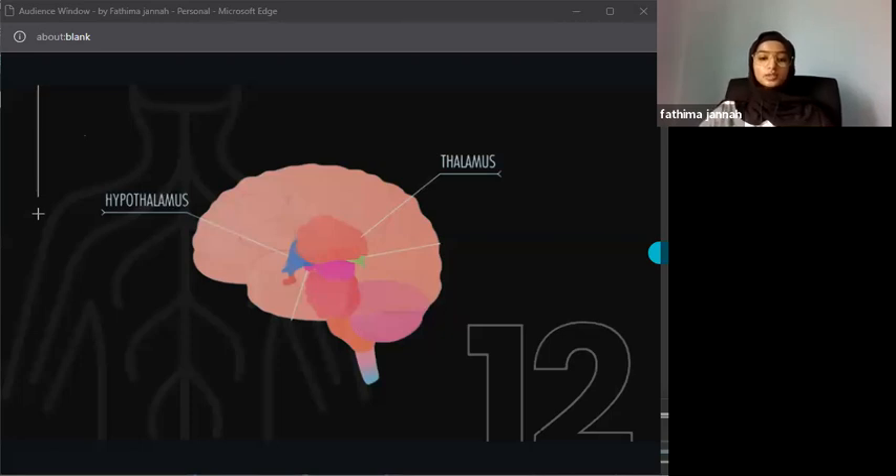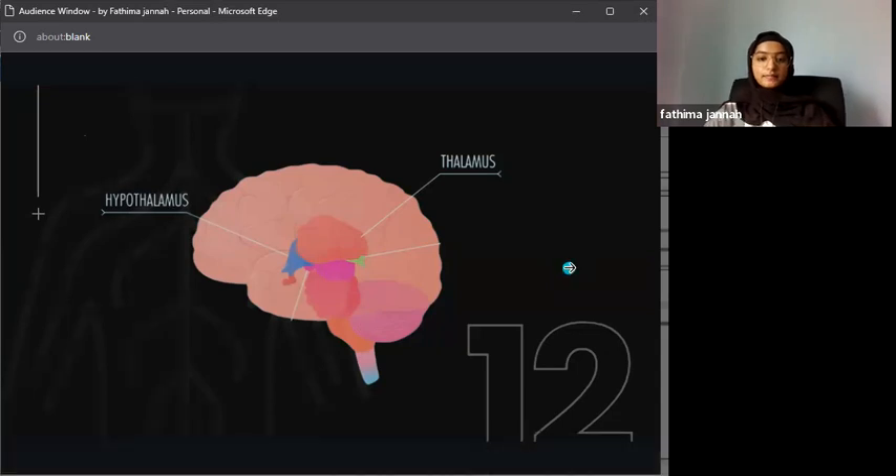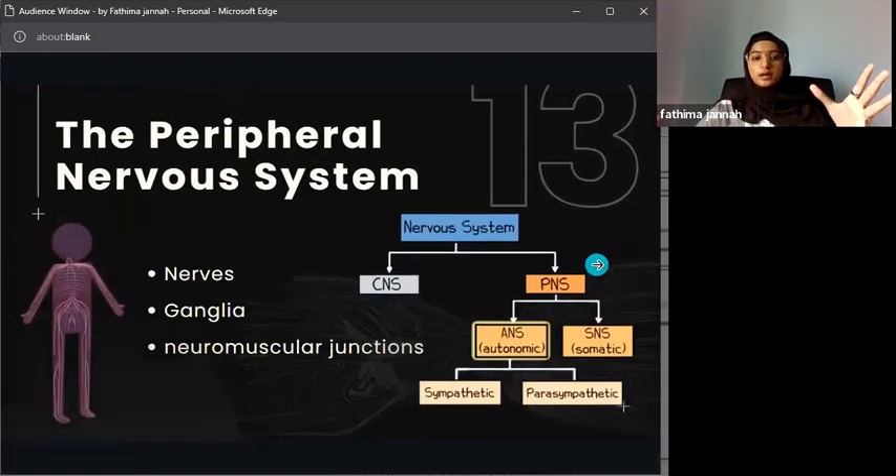The hypothalamus also controls part of the endocrine system, including the pituitary gland. It releases hormones that help with growth, metabolism, and reproduction. Overall, the hypothalamus is mostly involved with hormone regulation.